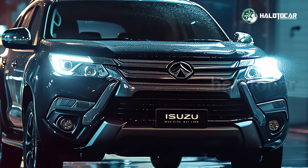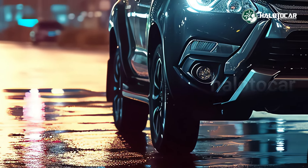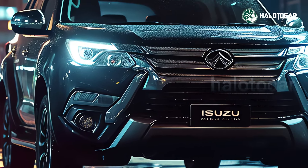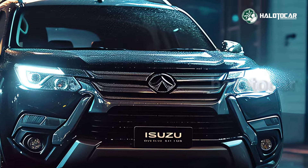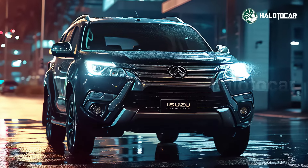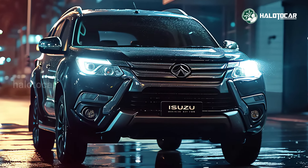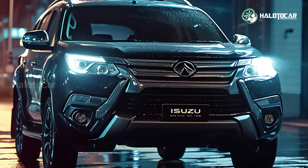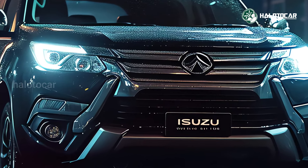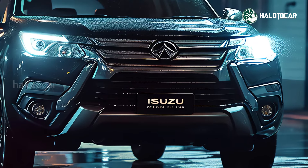Introducing the Isuzu MU-X Hybrid 2025, a hybrid take on the popular MU-X SUV from the second generation. A 1.9-liter diesel engine paired with an electric motor powers this vehicle, producing 203 horsepower and 450 newton meters of torque from these two motors working together.